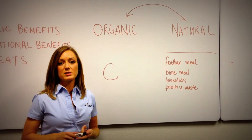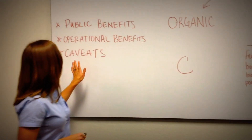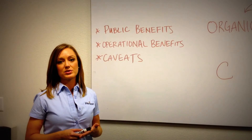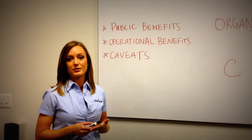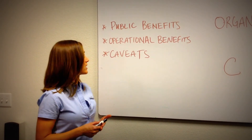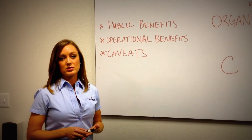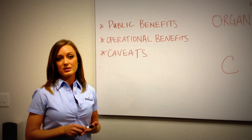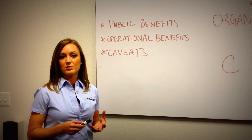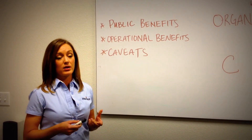There are certainly some benefits but also some caveats to using organic fertilizer. First, there are public benefits from a PR standpoint. To be a contractor, having that message of kid friendly, pet friendly, environmentally friendly definitely has its advantages. Operationally, organic fertilizer programs over time are certainly more efficient. Less product is actually used. You're really building up the soil, feeding the microbes that are feeding the plants. It just becomes this ecosystem running on a lot less.